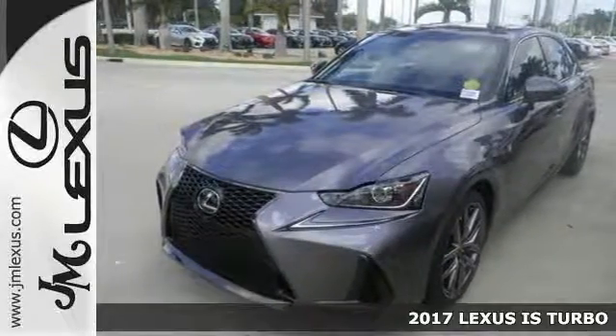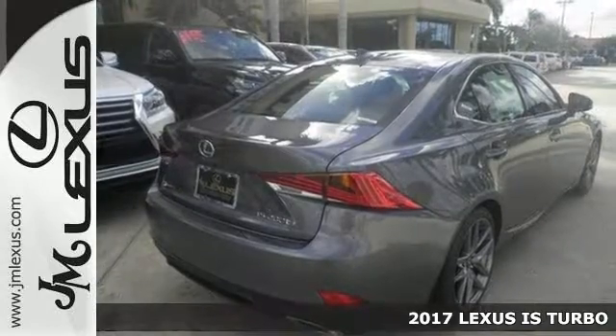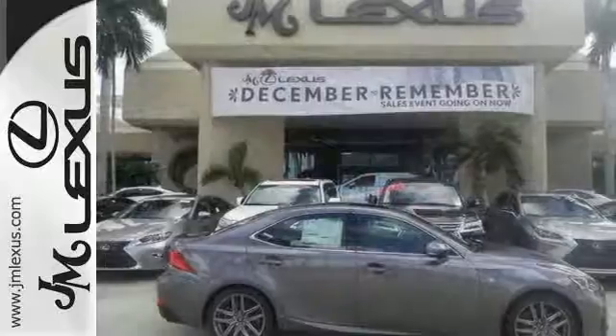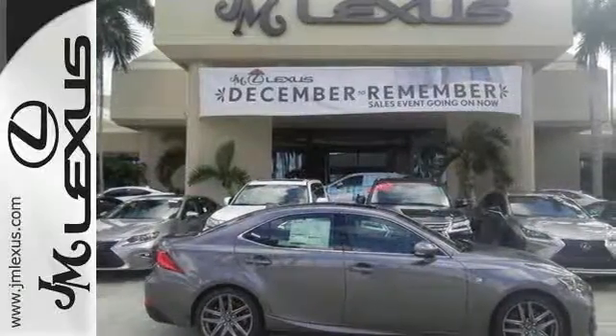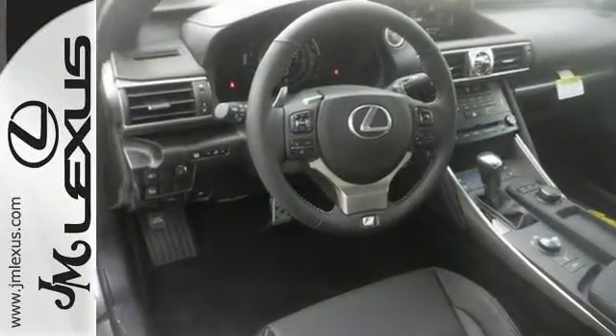Everyone will fit comfortably in this 2017 Lexus IS Turbo. It offers a turbocharged engine, adaptive cruise control, and dual zone climate control. It features Bluetooth, heated mirrors, and traction control, and that will make it hard to say no.